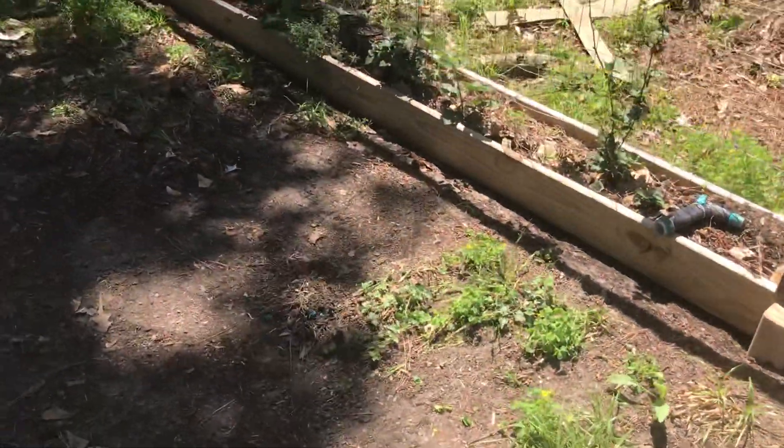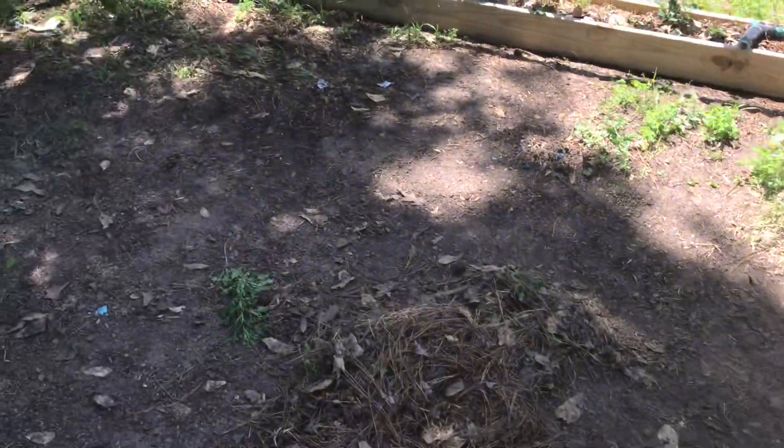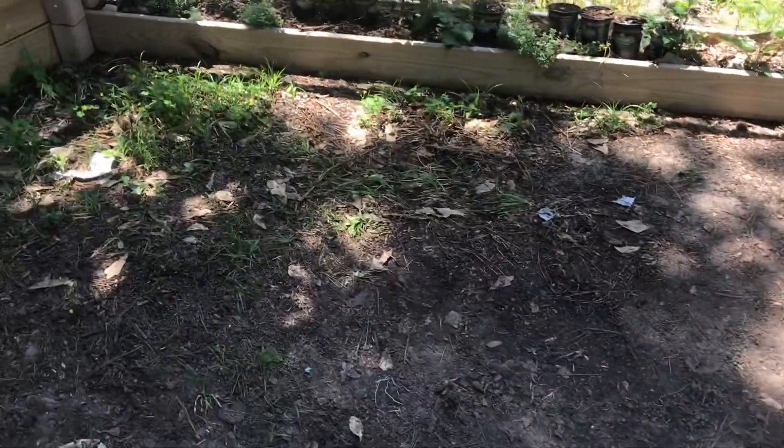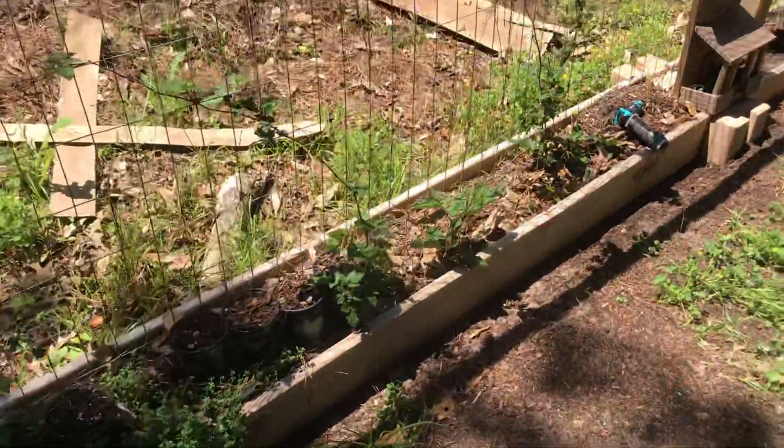But yeah, that's where I'm at. Get over here. Cleaned all this up. It doesn't matter how much you rake — you always got to rake again an hour later.